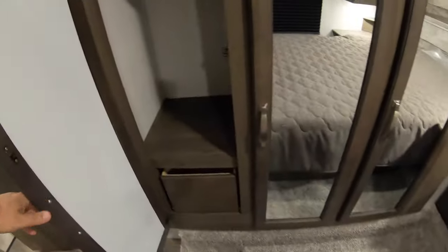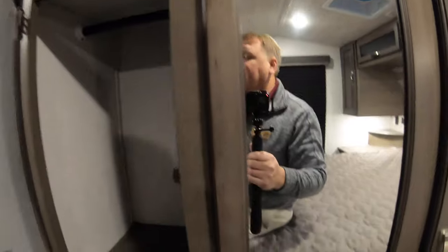This unit has a wardrobe slide so you get a little bit more storage over here. Each section opens up and you've got your own little drawer as well as a place to hang up stuff in the wardrobe.